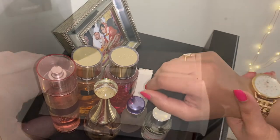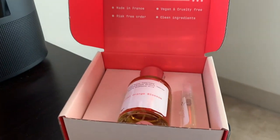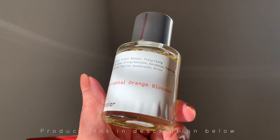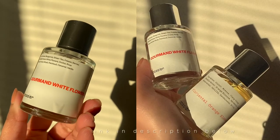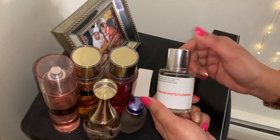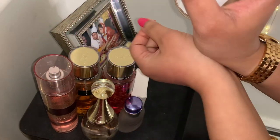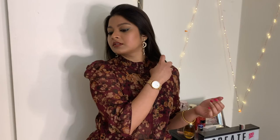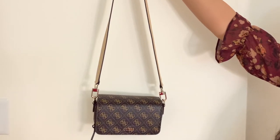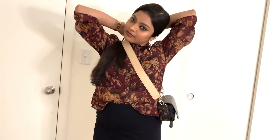Perfume is a very important part of my day-to-day life — I think it can make you feel more confident instantly. Today I'm using a perfume from a brand called Dossier. They claim to be dupes of high-end perfumes and the best part is they're very affordable and made with clean ingredients. I'll leave a discount code in the description box.